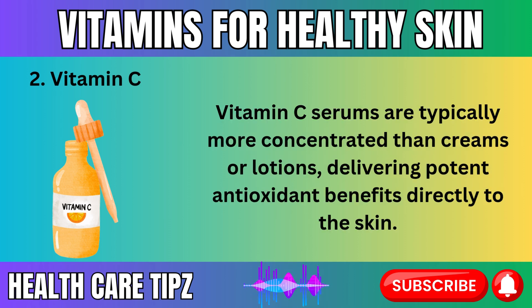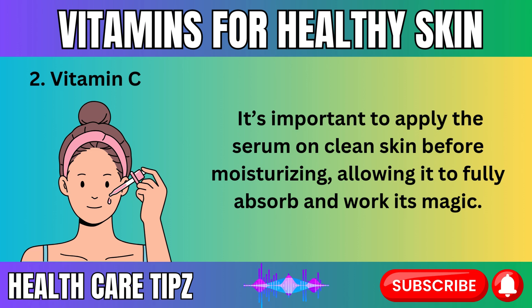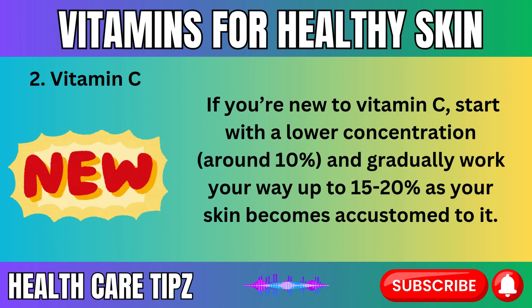Vitamin C serums are typically more concentrated than creams or lotions, delivering potent antioxidant benefits directly to the skin. Look for products containing L-ascorbic acid, the most effective and stable form of vitamin C for skincare. It's important to apply the serum on clean skin before moisturizing, allowing it to fully absorb. When starting with vitamin C, it's best to use it in the morning to take advantage of its protective properties against UV rays and pollution, though you can also use it in the evening for added benefits. Start with a lower concentration around 10%, and gradually work your way up to 15–20% as your skin becomes accustomed to it.